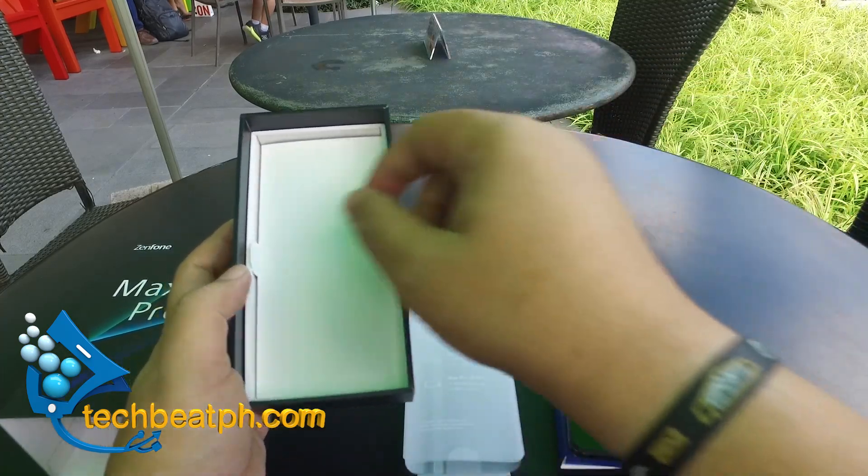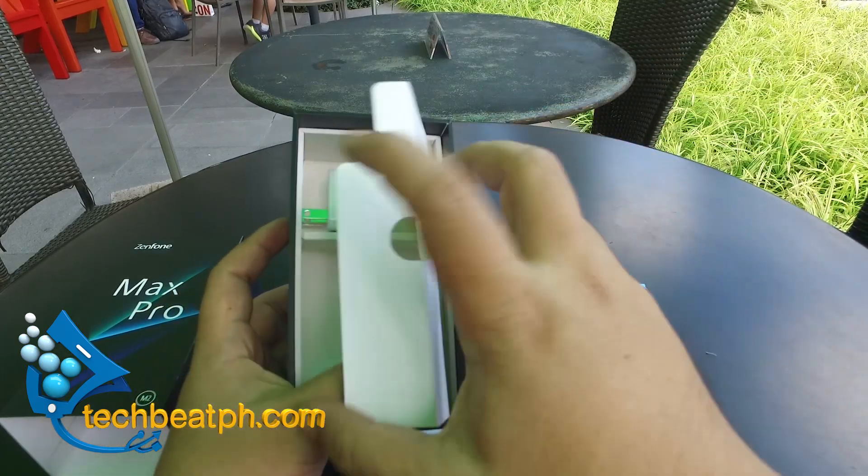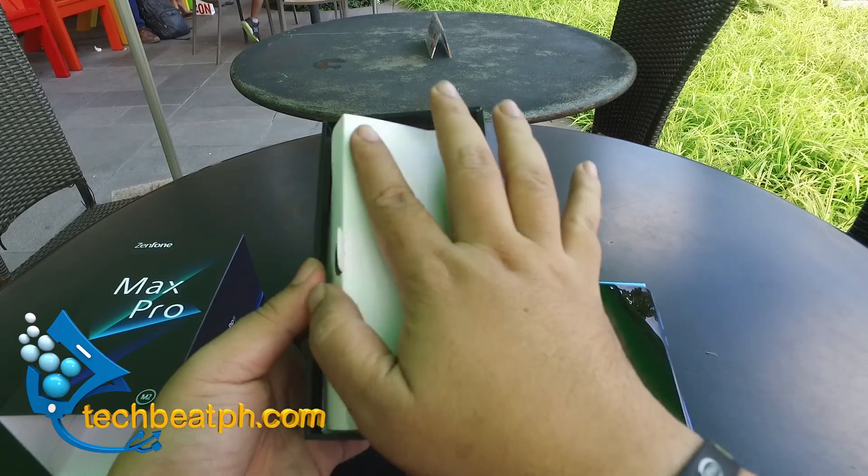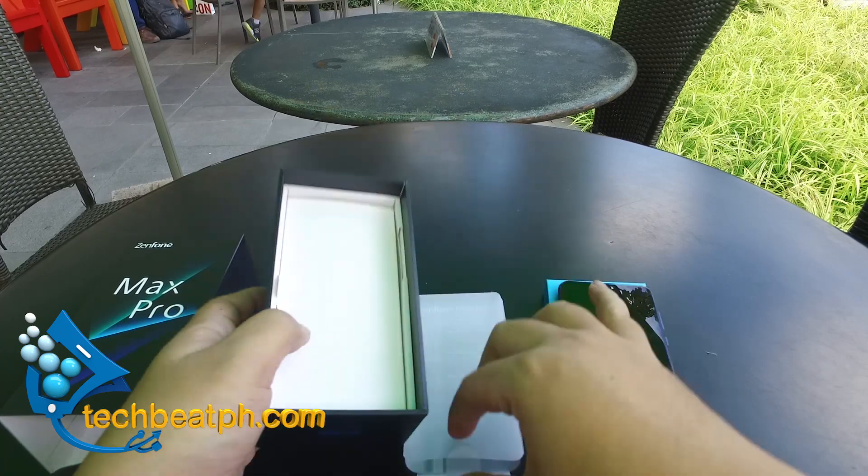Since this is only a media copy, the accessories are not complete. But we got word from Asus that a retail copy will contain all the accessories, including a gel case.